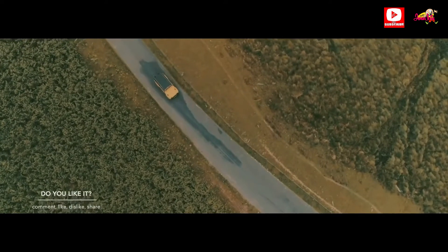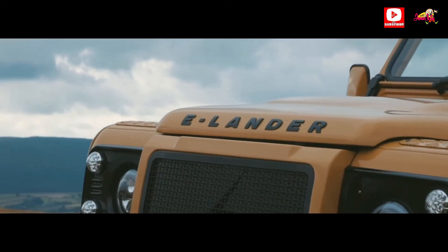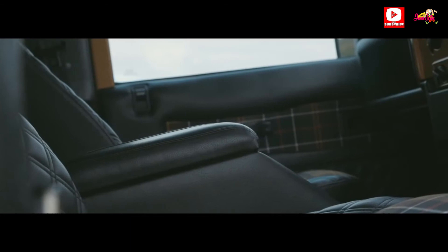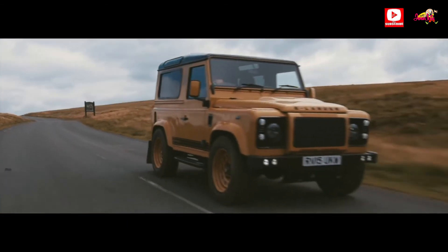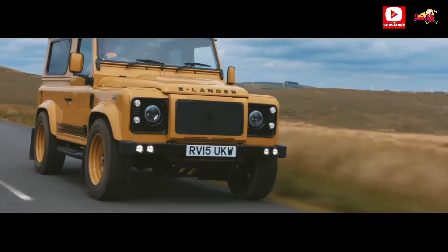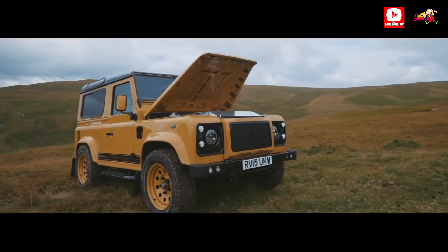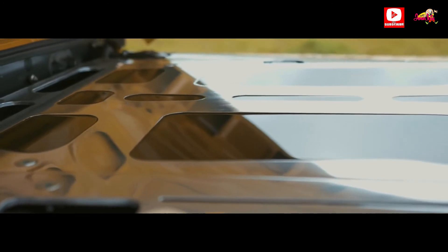Our electric Defenders and Range Rover vehicles will be industry leading in terms of performance, range, and acceleration. A 100 kWh battery pack delivers between 125 and 250 mile range, depending on the vehicle and usage. Our electric build will be 50 state compliant — great news for our clients.